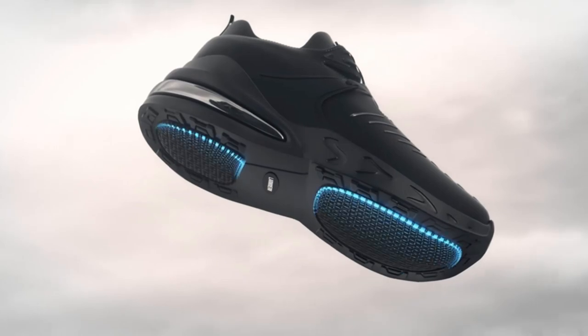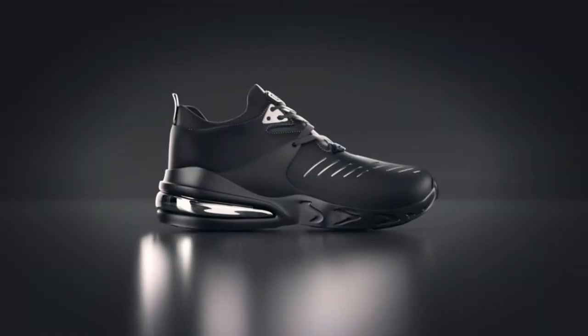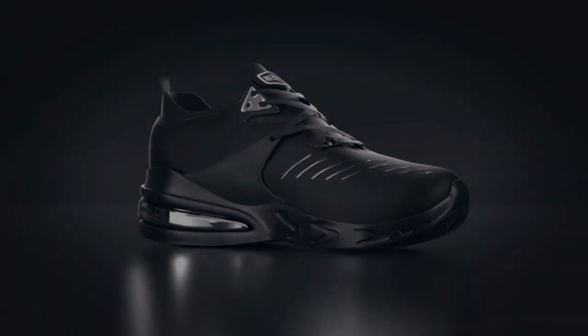Breathable: the upper of the safety shoe is made of mesh materials that allow your feet to breathe and won't get sweaty, keeping your feet dry and breathable all day long.